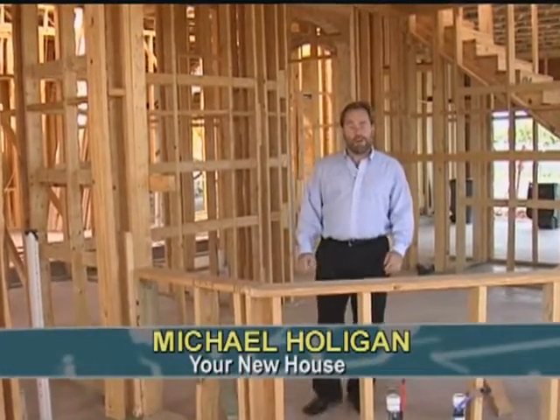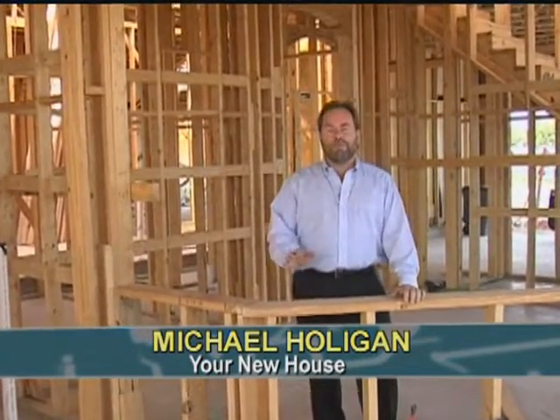Hello, I'm Michael Holligan, host of Your New House. I have a new development titled The Shops at Prestonwood that I'd like to tell you all about, but instead I'm gonna have my first homeowner tell you about it, Mr. Zig Ziglar.